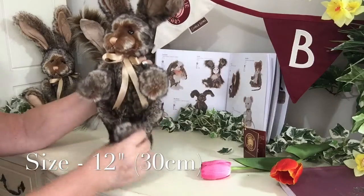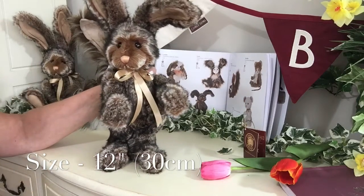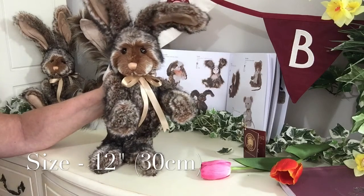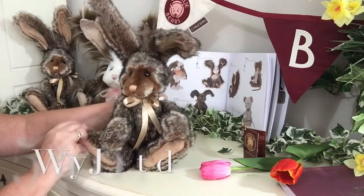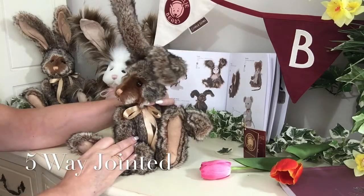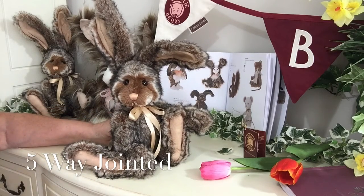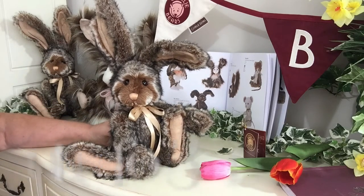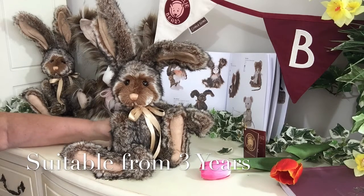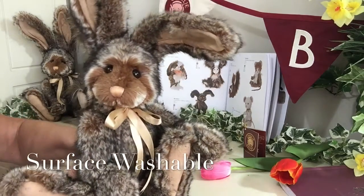Woodland measures from the bottom of those great big paws to the top of his head 12 inches, which is about 30 centimetres. He is five-way jointed, which means his arms, legs, and head all move so you can pose him in all sorts of different ways. He's also suitable for anybody over the age of three years, and if he gets a little bit grubby you can always give him a wipe over with a damp cloth.